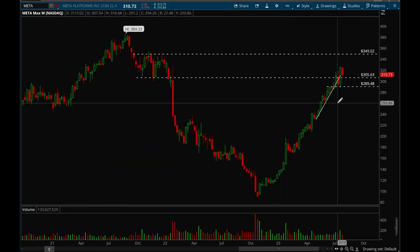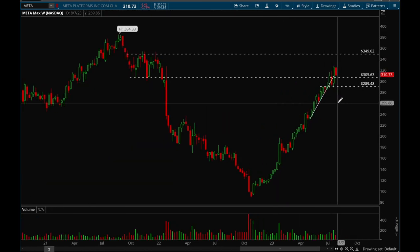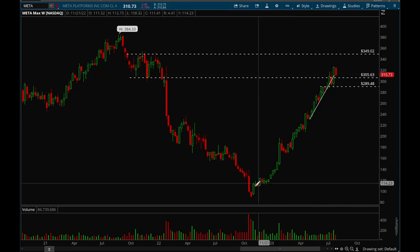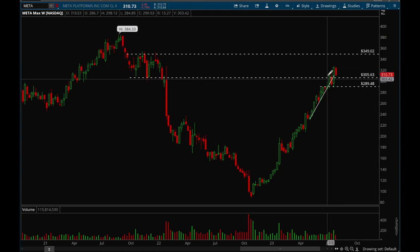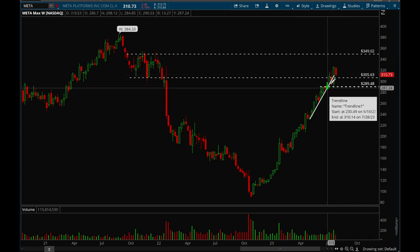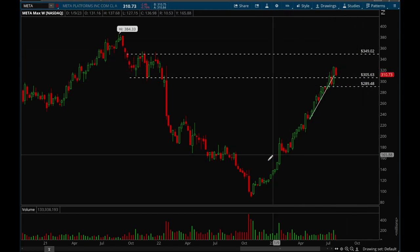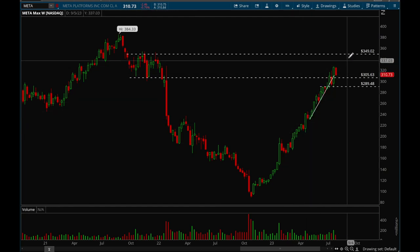Next up, Meta. Meta has also been holding up incredibly well — a really, really strong rally this entire year. Now it's just consolidating; it's been consolidating for the past four weeks. Some more consolidation would be good. The next target for Meta would be that 350 level. I would really like to see more consolidation because this one just had an insanely powerful rally.